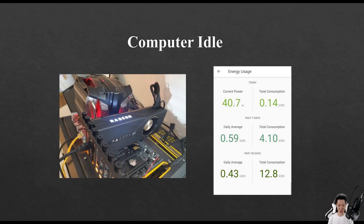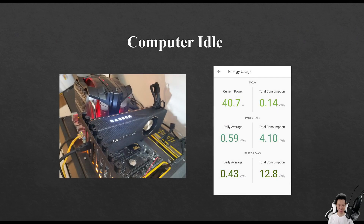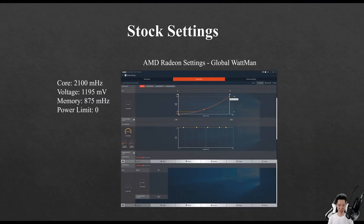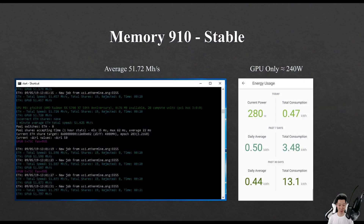This is my test bench and as you can see it idles around 40 watts. Using Claymore Miner version 15.0 on stock settings I was averaging around 49.68 megahashes, and my GPU itself was only consuming around 240 watts. The stock settings are: core at 2100, voltage at 1195, memory at 875, and power limit at zero.